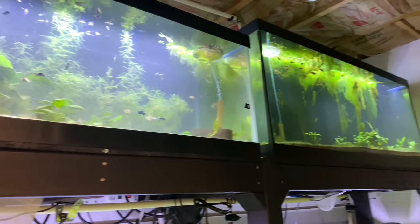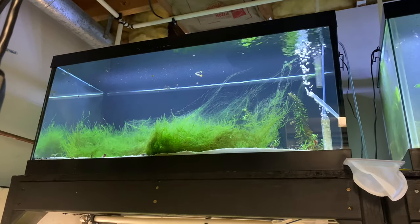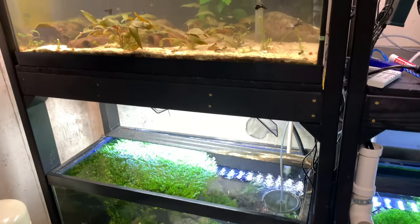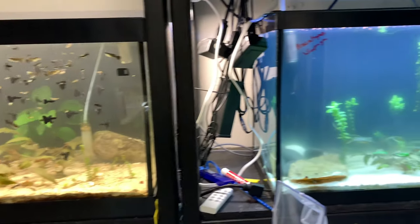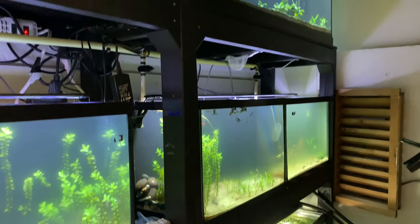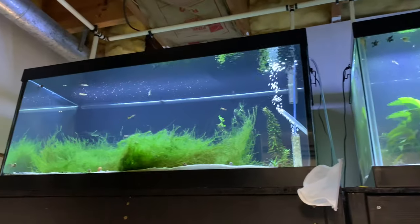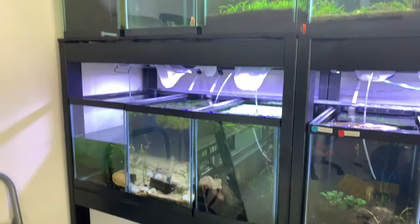We're going to leave that algae for breeding purposes, but that other algae's got to go. A little more than 50% done everywhere — that's all looking good. Water lettuce is gone, green water is still a little green, algae's gone — well, most of it is.